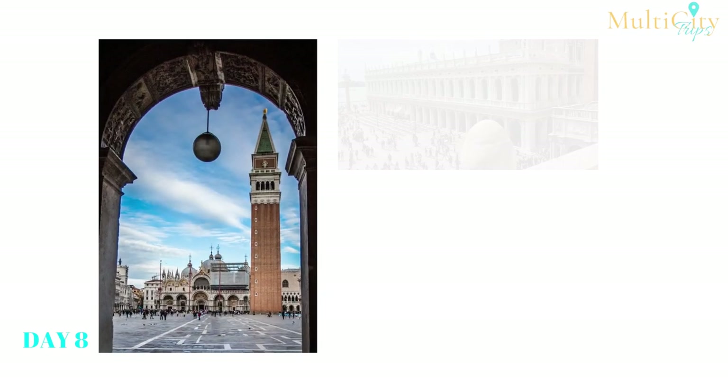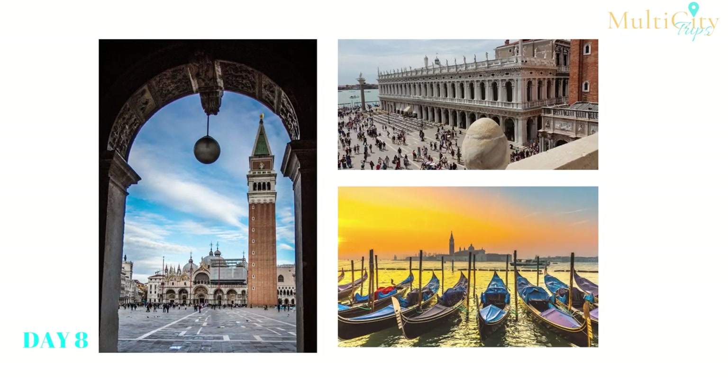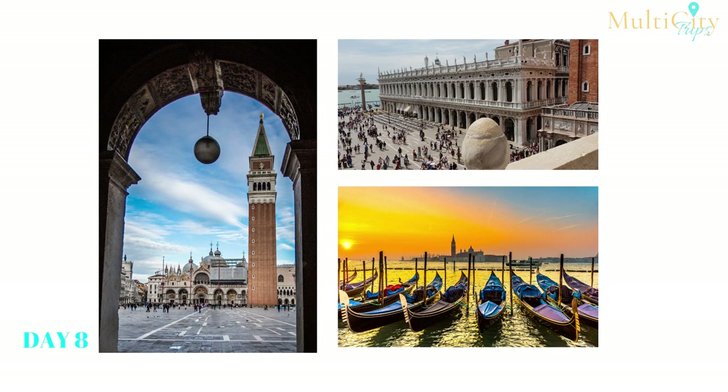Day 8: Depart your hotel and head for St. Mark's Square early to beat the crowds. Head to the Basilica for early morning mass, taking in the glimmering mosaics inside. Visit the Accademia Gallery, the Peggy Guggenheim Collection, and the Frari Basilica to see a collection of academic, artistic, and religious artifacts. No trip to Venice would be complete without a gondola ride — hop aboard and take to the canals, taking in beautiful architecture and history as you go.